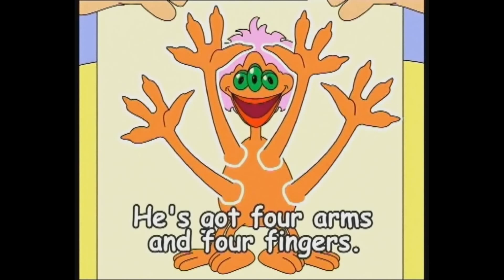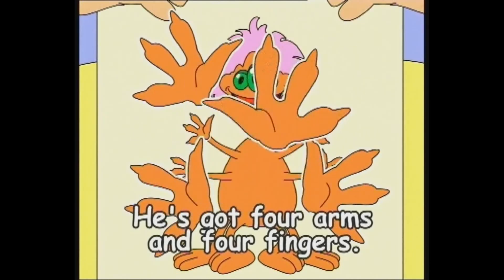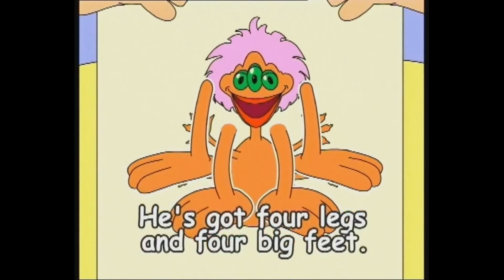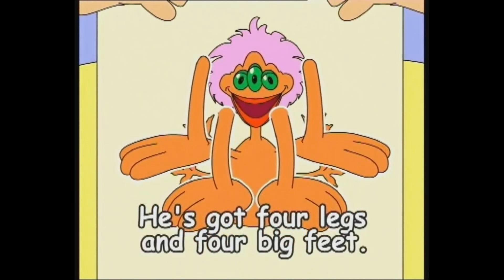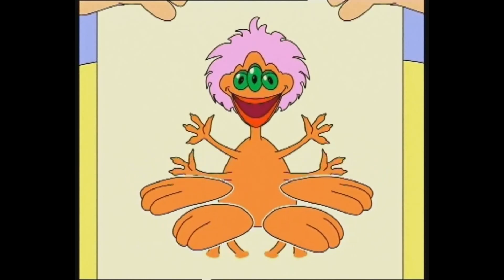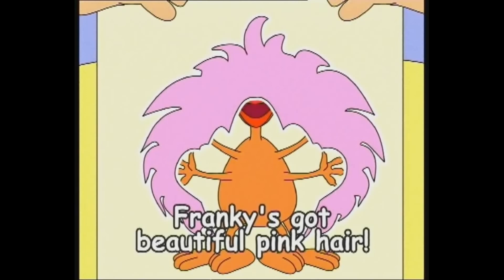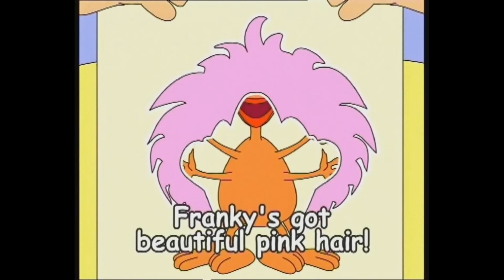He's got four arms and four fingers. He's got four legs and four big feet. Frankie's got beautiful pink hair.